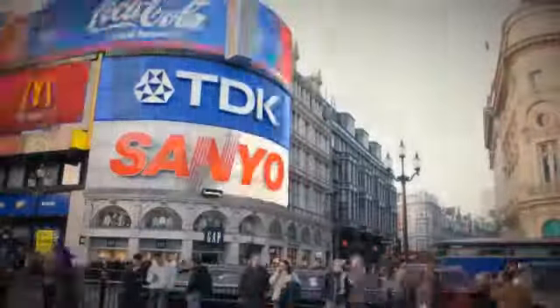Come to class regularly, on time, every day. Be punctual. Study hard. And most of all, enjoy learning.